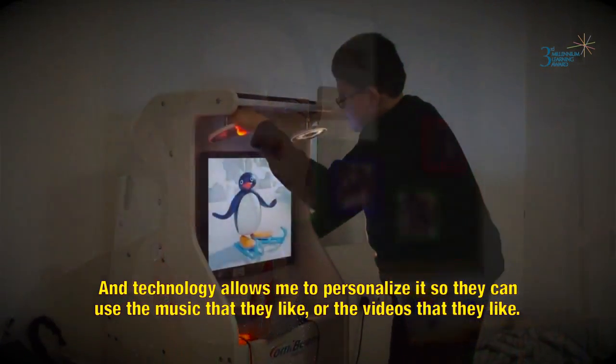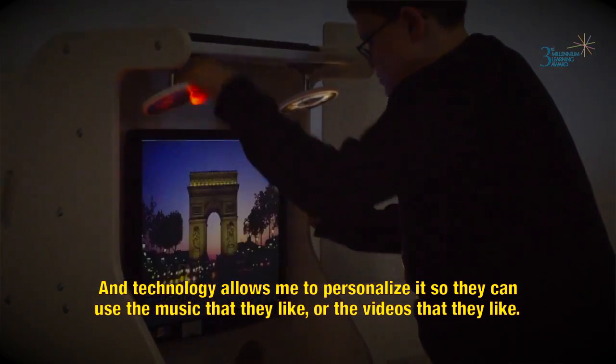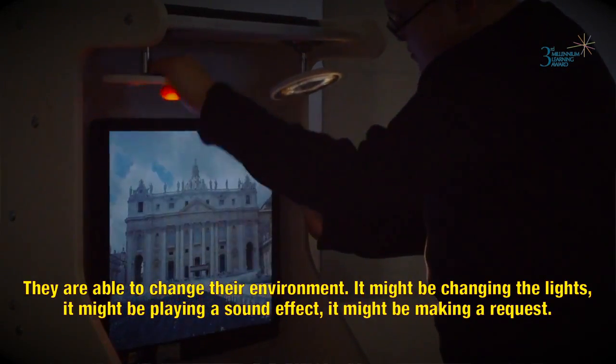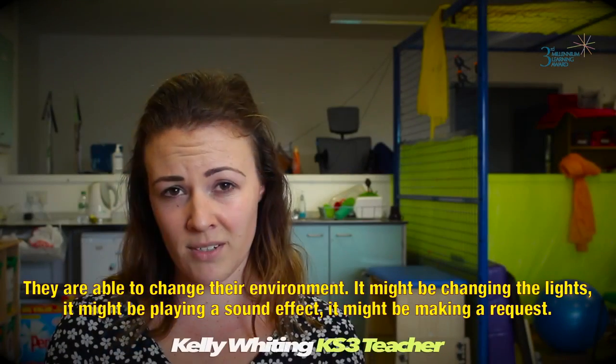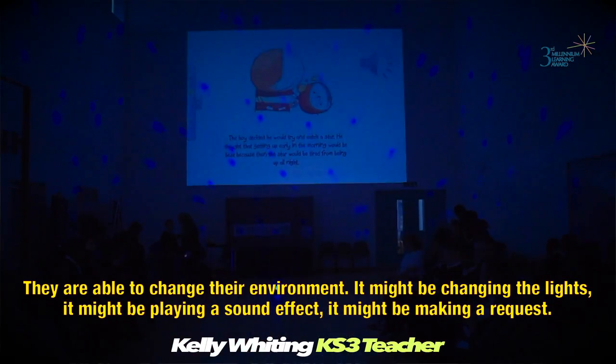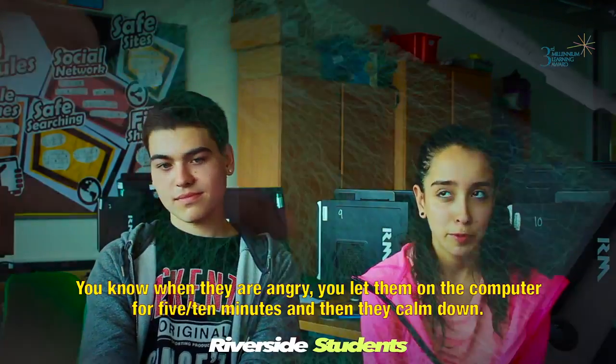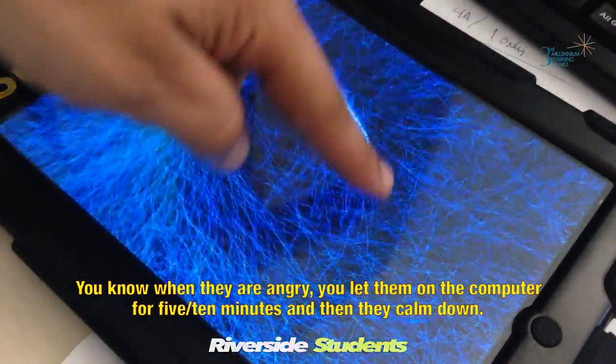Technology allows me to personalise it so they can use the music that they like or the videos that they like. They are able to change their environment — it might be changing the lights, it might be playing a sound effect, it might be making a request. And when they are angry, you let them go to the computer for five to ten minutes and then they settle.